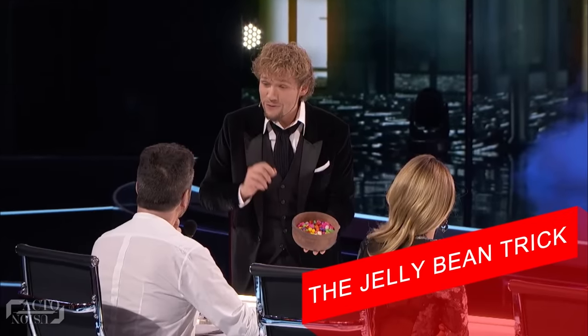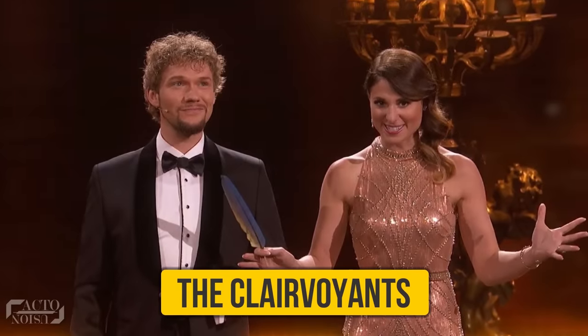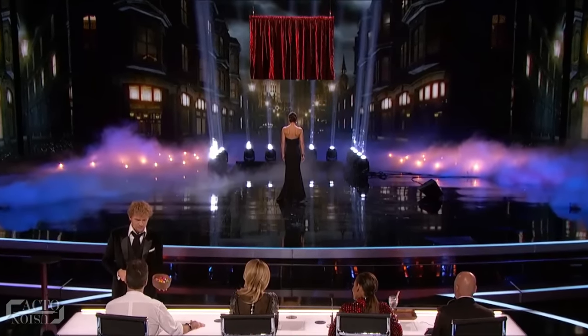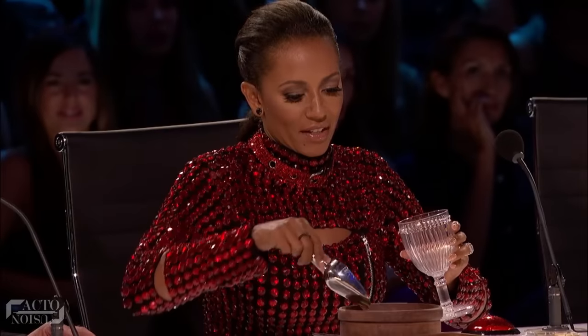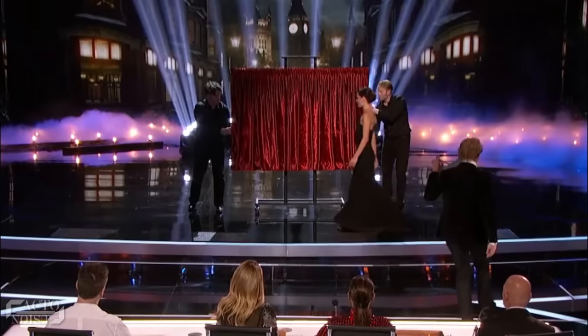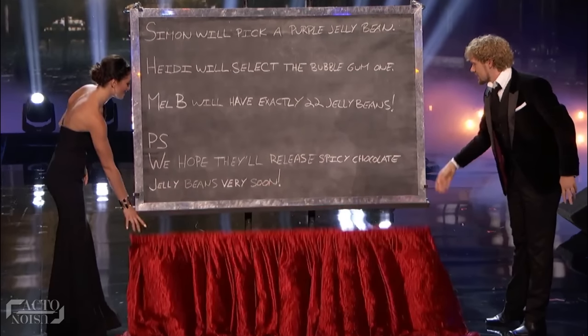Moving on to the last magic trick on our list: the Jelly Bean Trick. The famous magician duo, the Clairvoyants, are known for their amazing mind-reading tricks. In one such act on America's Got Talent, Amelie stands with her back turned on stage as a chalkboard is hoisted into the air. She correctly guesses which Jelly Beans Simon and then Heidi picked from a basket. Next, Mel B scoops up a random number of beans into a glass, while Howie names his dream flavor. Amazingly, Amelie correctly predicts 22 Jelly Beans in Mel B's cup before she actually counts them. The chalkboard is then lowered, revealing the exact same written predictions.